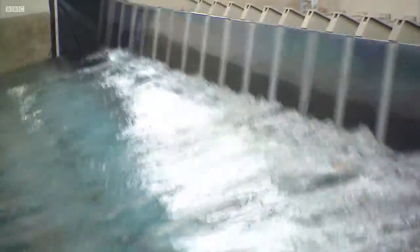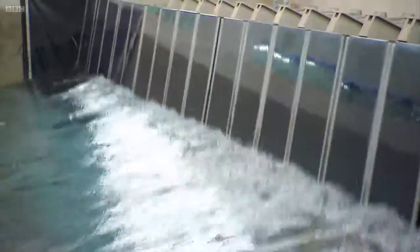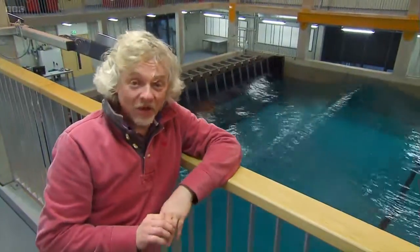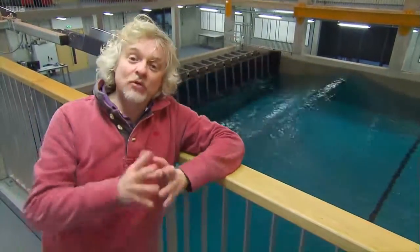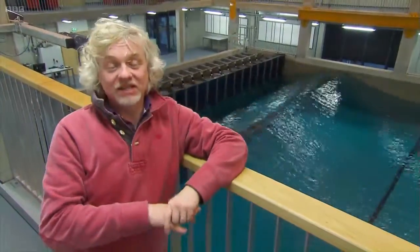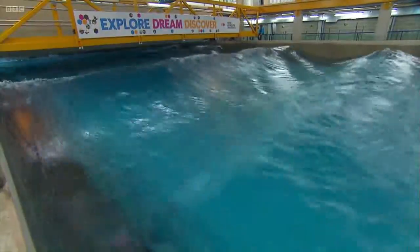Clearly, this wonderful machine was not made so that we could sink toy boats. What they are going to do here is use these waves to test the next generation of wave-powered electricity generators, which will hopefully enable us to extract some of the enormous power out of the waves all around our coastline.